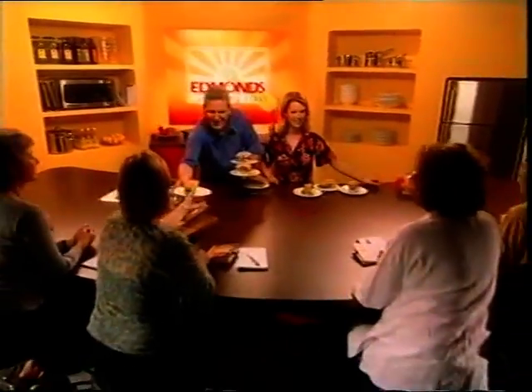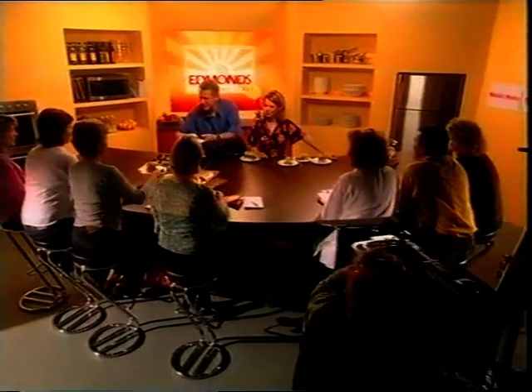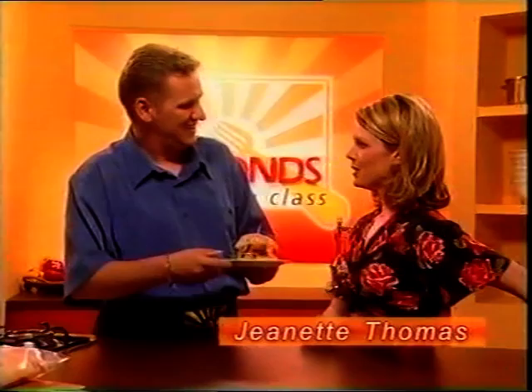Today on the Edmonds Cooking Class, we're looking at some stylish light meals with Quality Bakers Turkish bread and panini. And our chef today, Mr. Graham Wilkinson. Hi all.